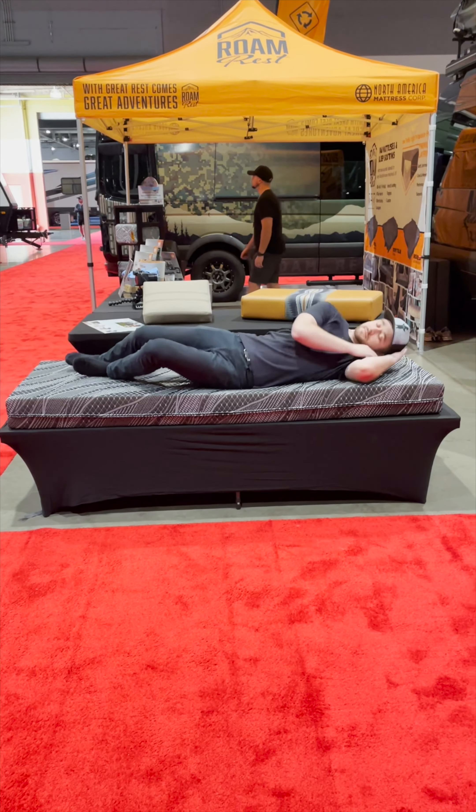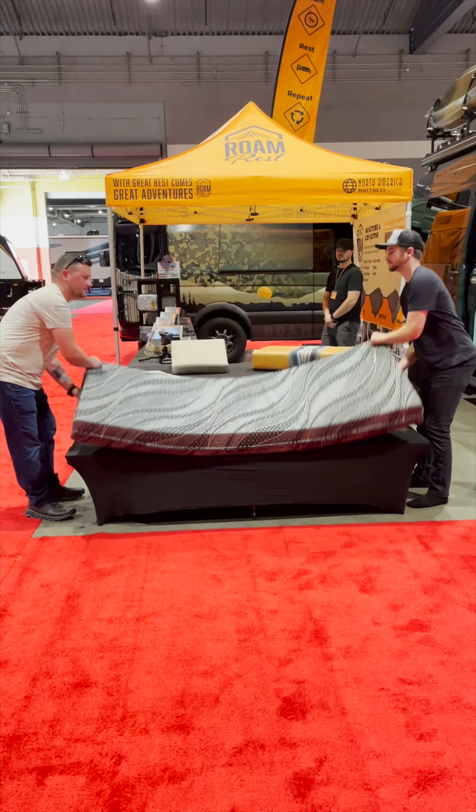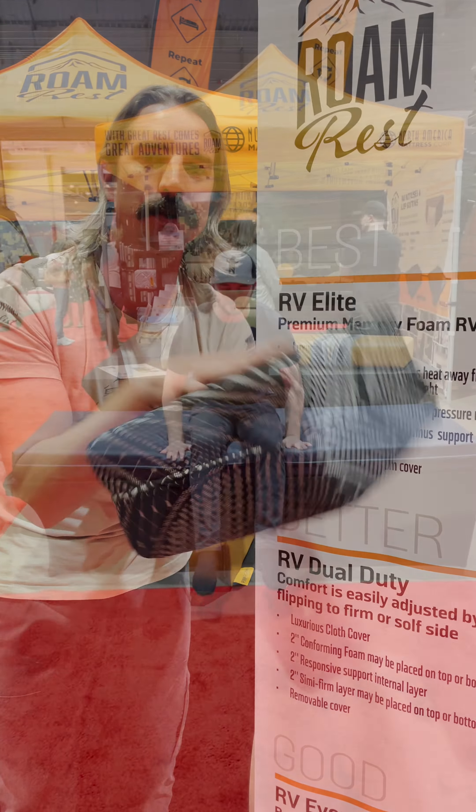The RV Dual Duty is a flippable mattress — six inches, three-layered foam — with two inches of semi-firm on one side, performance in the center, and then your conforming pressure point relief system. You can flip it as you need.